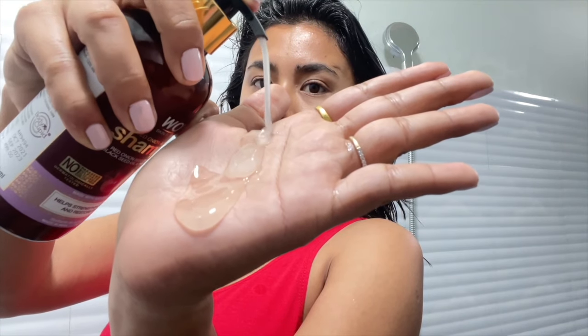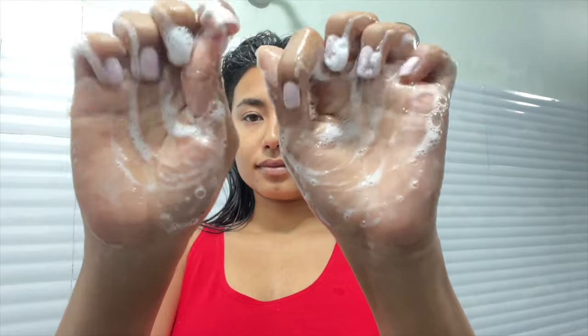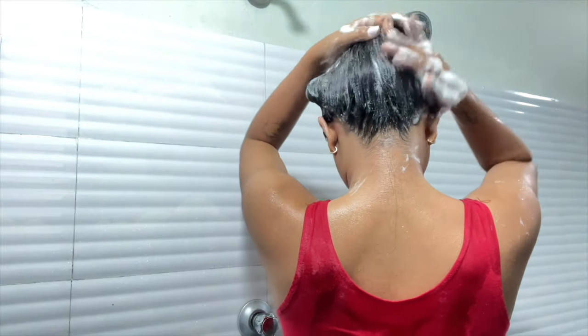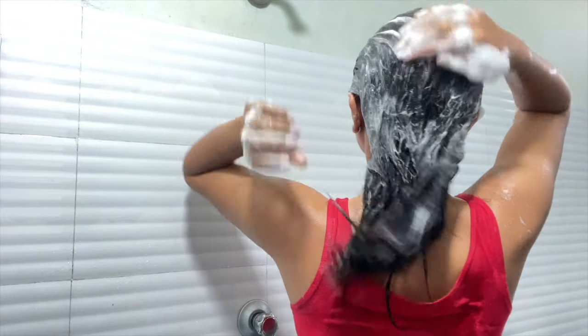The best thing that I love about the shampoo is that it is paraben-free, sulfate-free, and no color additives. A little bit goes a long way.